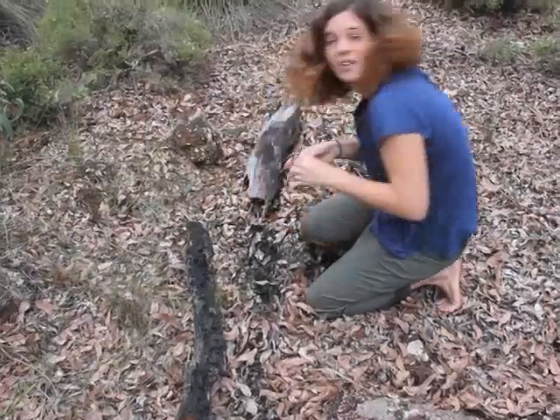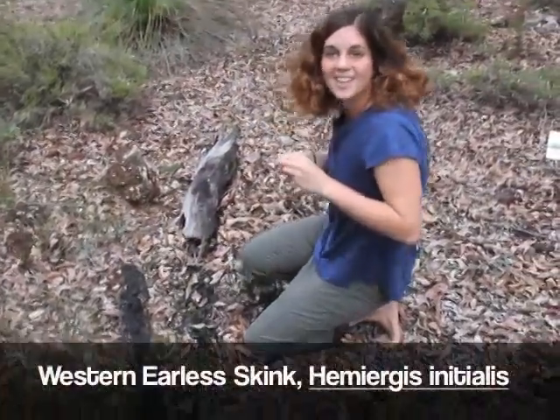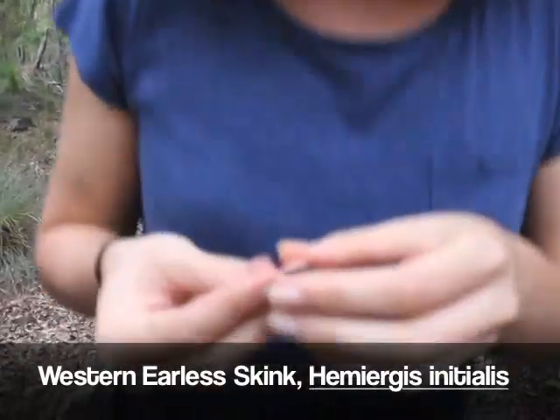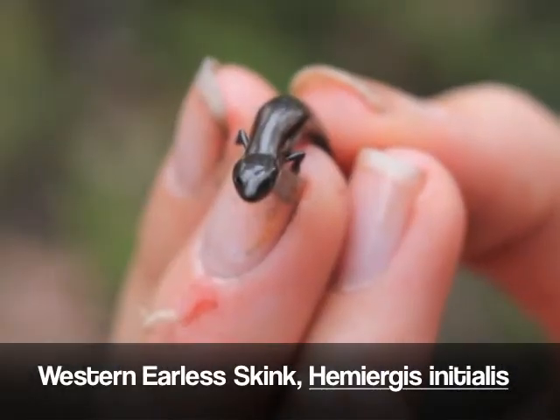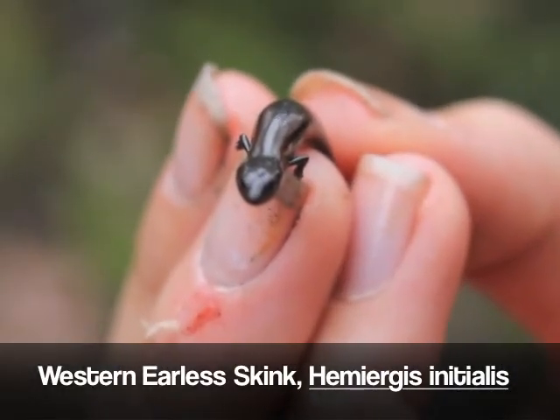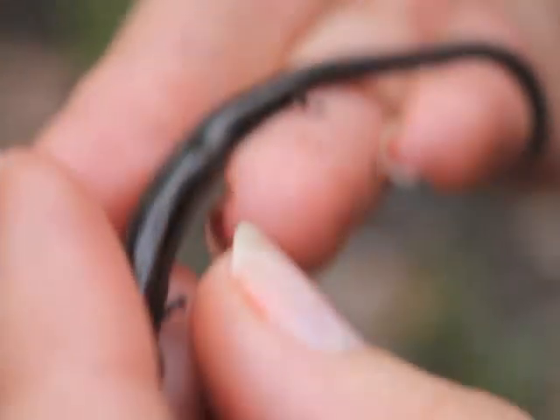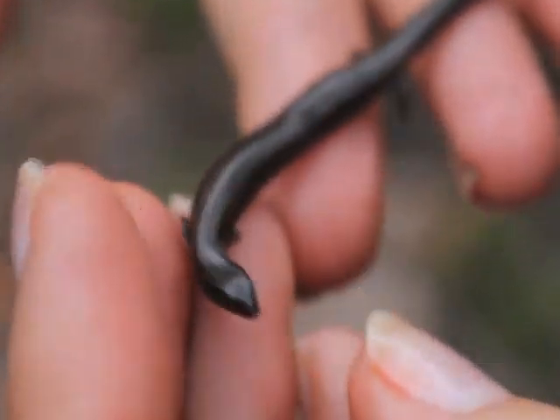Here we go. I've found a Western Earless Skink, Hemiurgis initialis. Have a look at this guy. So this beautiful Western Earless Skink is actually a type of burrowing skink. Can you see his long body and tiny legs?